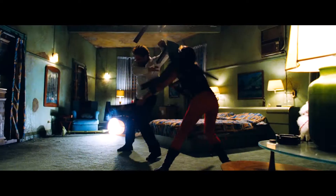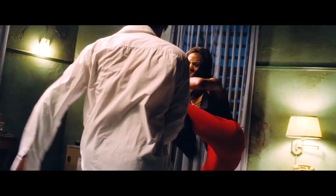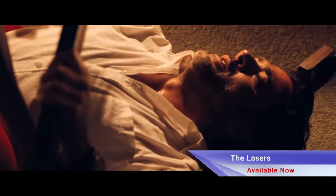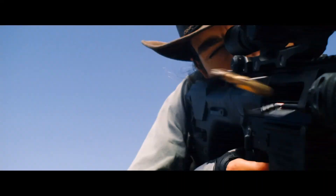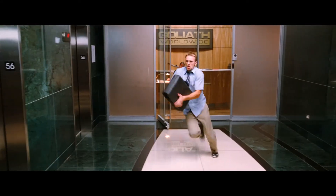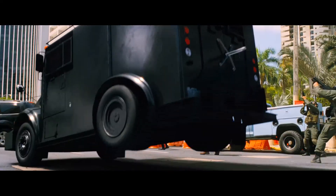And next we go stealth in the explosive action tale of betrayal and revenge, The Losers, starring Zoe Saldana and Jeffrey Dean Morgan. After an elite special forces unit finds out they are the target of a deadly double-cross, they go deep undercover in a dangerous plot to clear their names and even the score.